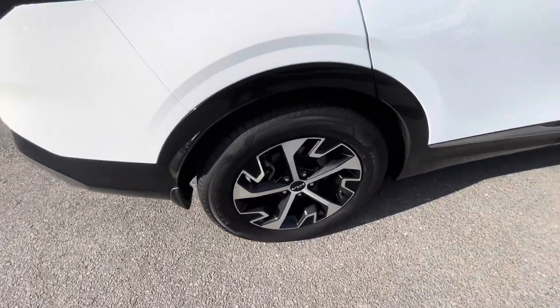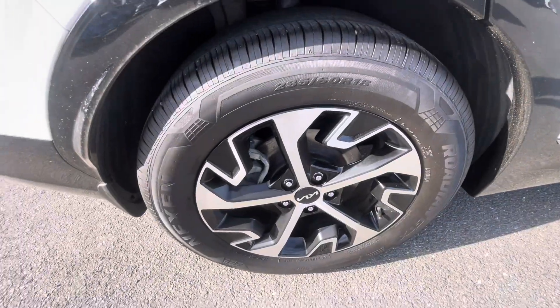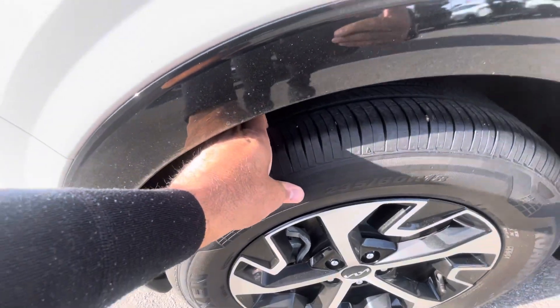So it has your reversing camera and reverse sensors. Again, moving around the car, alloys are in perfect condition, plenty of life left on the tires.